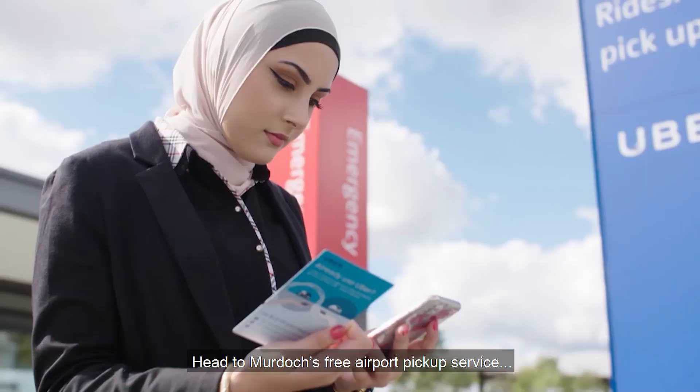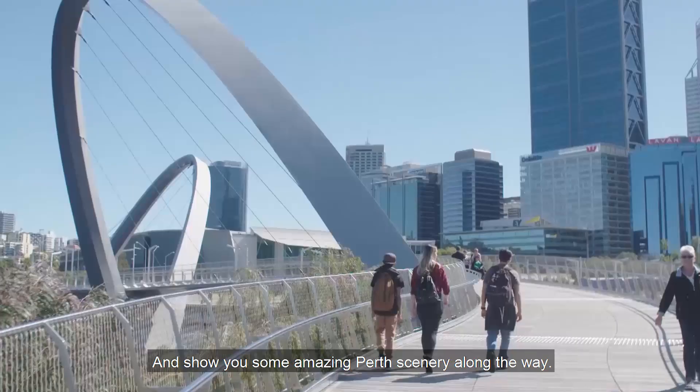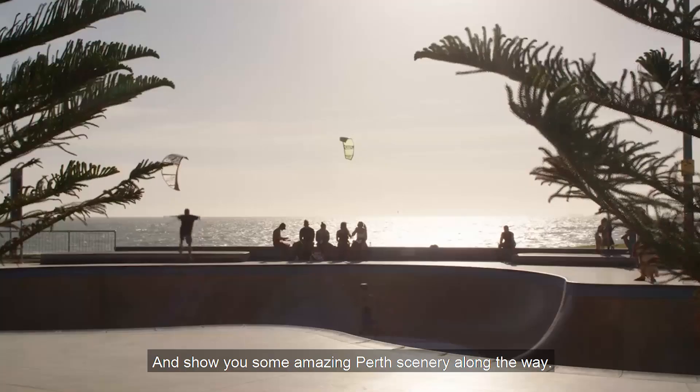So where to now? Head to Murdoch's free airport pickup service, which will take you to your new accommodation and show you some amazing Perth scenery along the way.